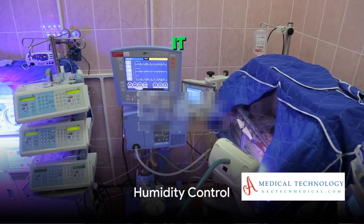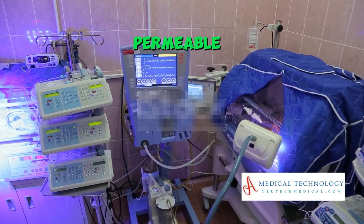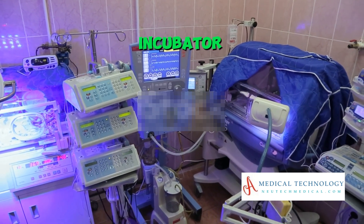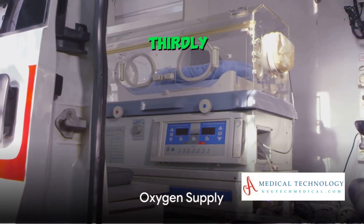Secondly, it controls humidity levels. The skin of preemies is more permeable, causing them to lose moisture more easily. The incubator regulates humidity to prevent dehydration.